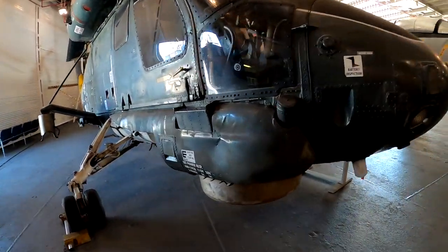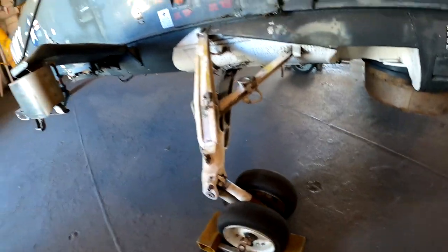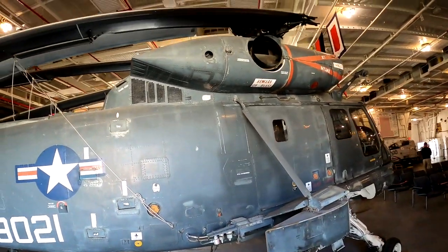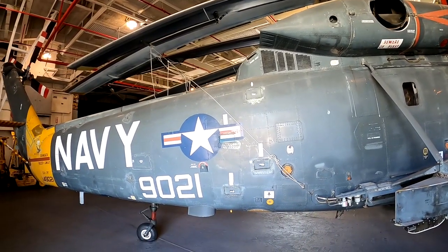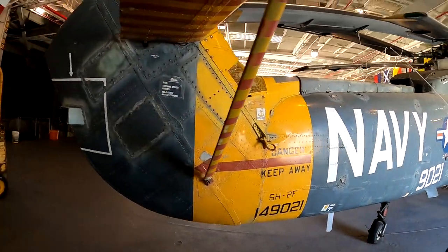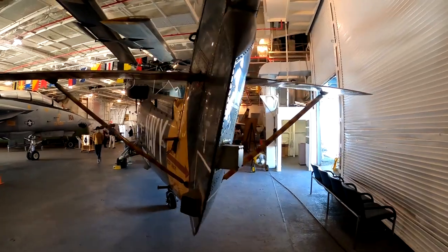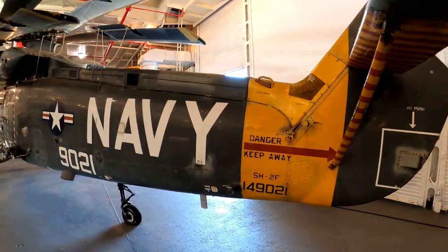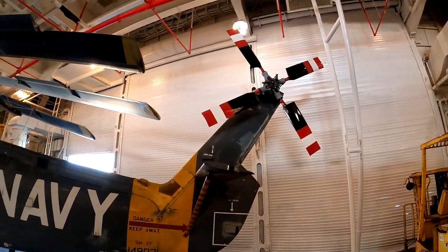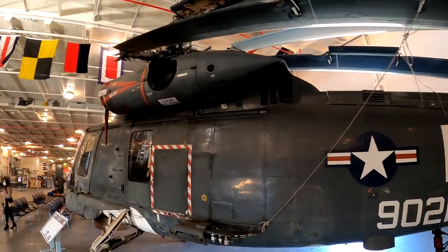So here's a helicopter, as you guys can see. Interesting — it's got disc brakes. And the blades, they have them bent back so they don't take up too much space. As I recall, these were on rescue helicopters in the event that they needed to go rescue someone. Looks like they just painted the rear rotor. They've got the exhaust coming out the side.